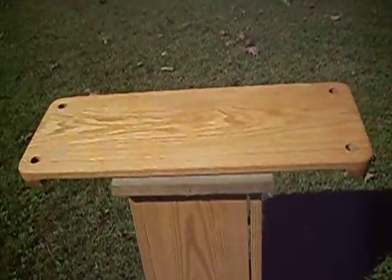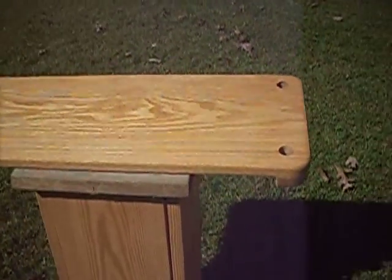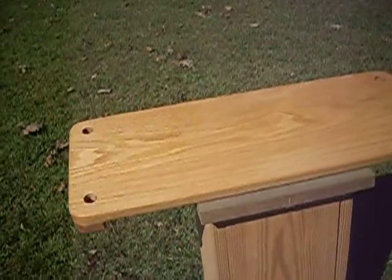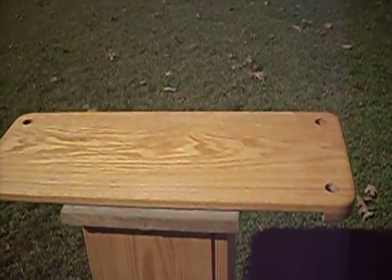Red oak has long been a popular choice for making outstanding pieces of furniture. With this red oak tree swing you can bring the luxury of fine craftsmanship to the outdoors. Durable for outside use, this swing will provide a comfortable and enjoyable experience.